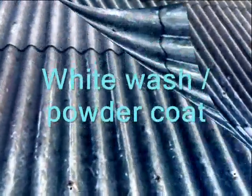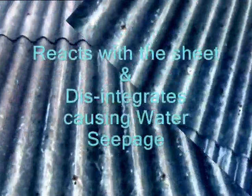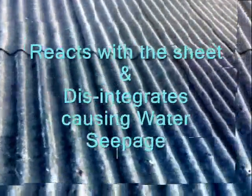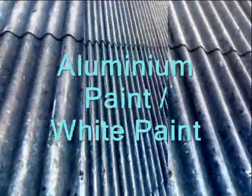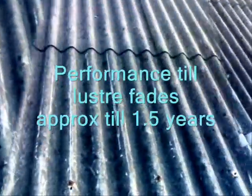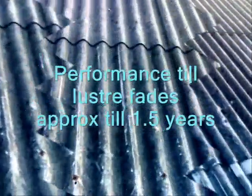Now, to solve all these problems, what happens if you whitewash asbestos or coat it with white powders? This application reacts with asbestos and in turn leads to disintegration of the asbestos roof, causing water seepage. And what happens when you try aluminium or white paint? Performance only till the luster fades — generally only for 18 months, that is just one and a half years.